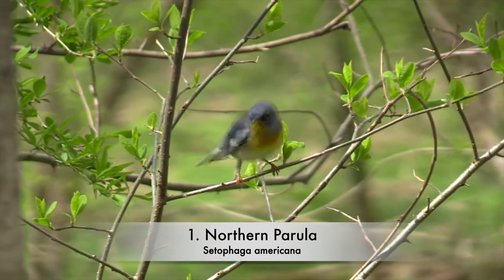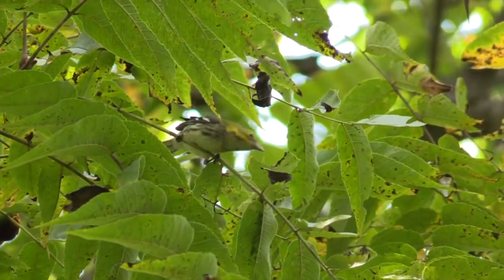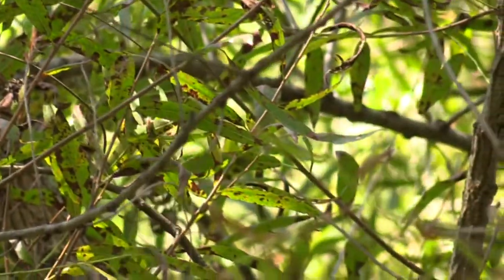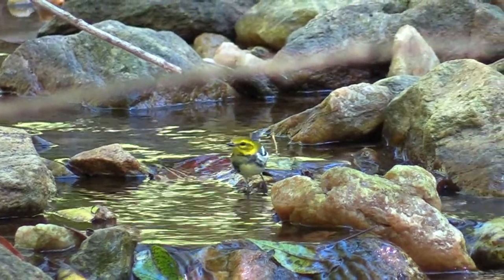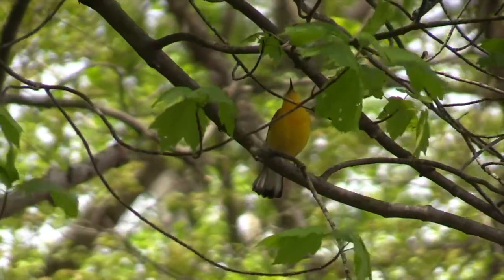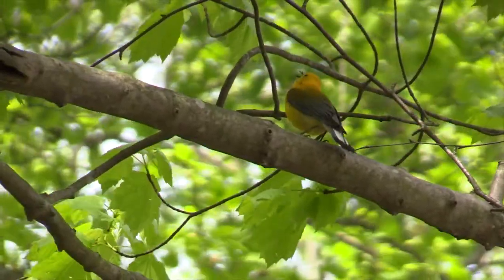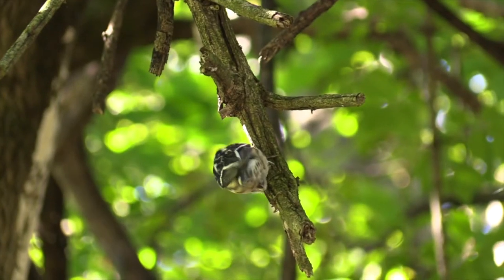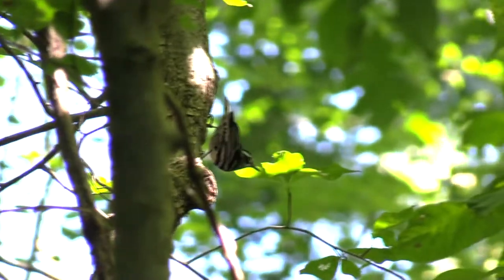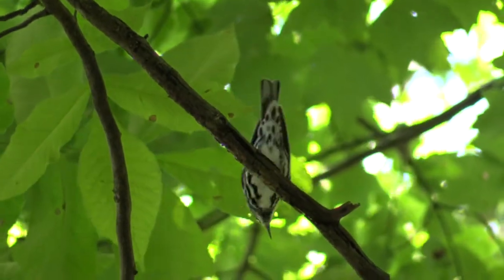Northern Parula. Black-throated green warbler. Prothonotary warbler. Black-and-white warbler.